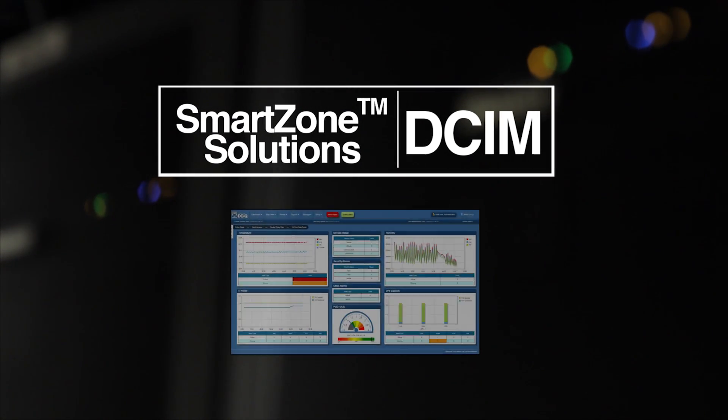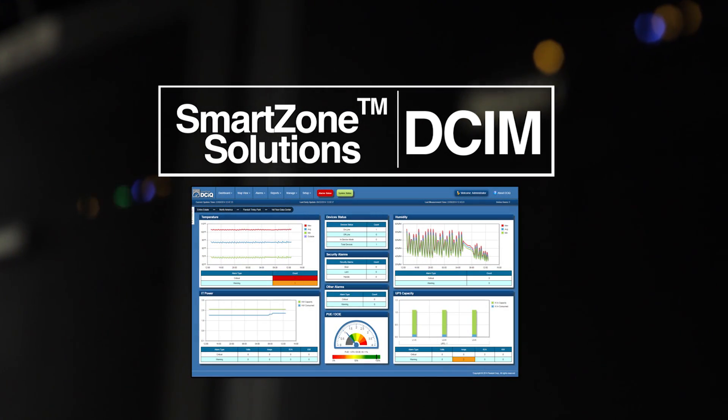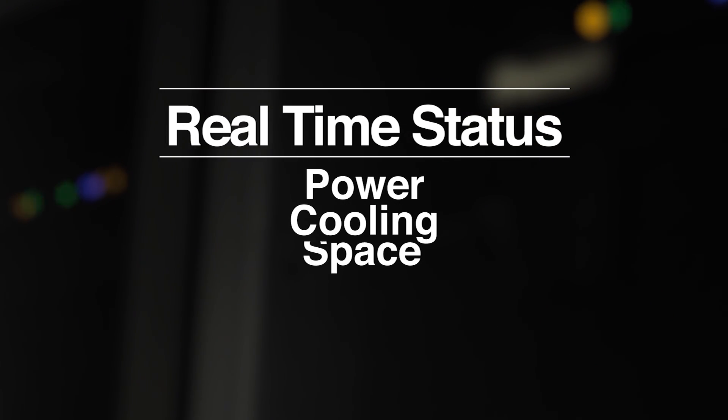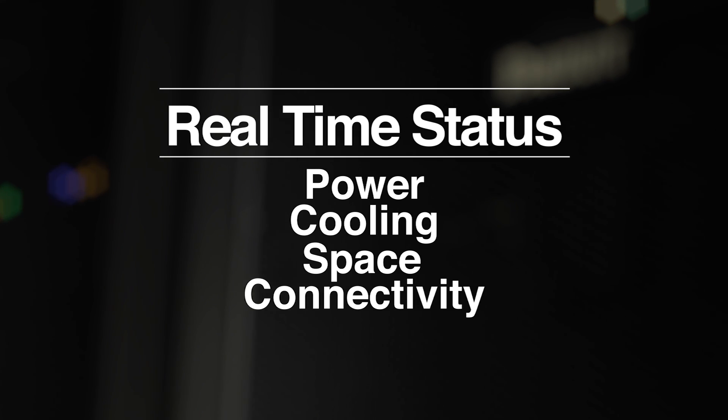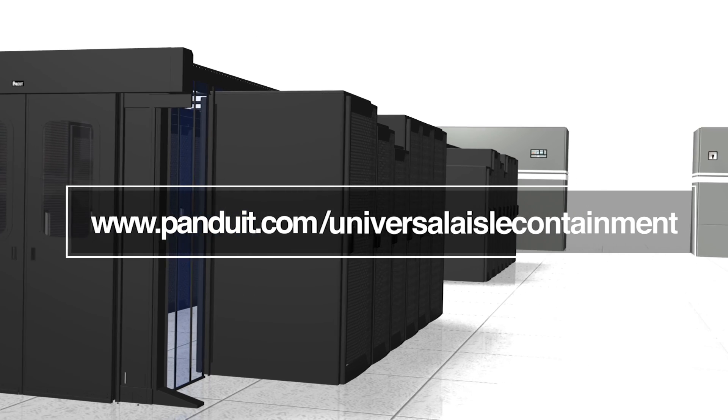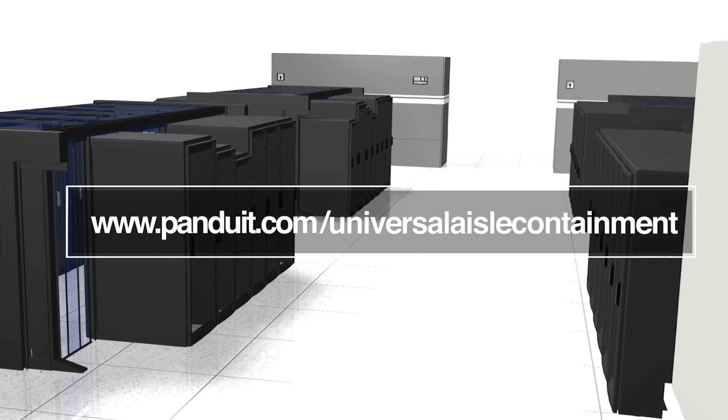Integrating Smart Zone solutions, a suite of data center infrastructure management (DCIM), provides you real-time data on the status of power, cooling, space, and connectivity. Visit us at www.panduit.com/universal-aisle-containment.